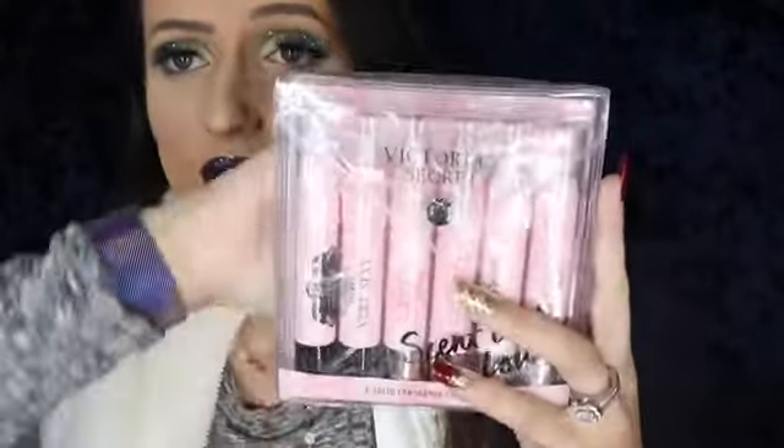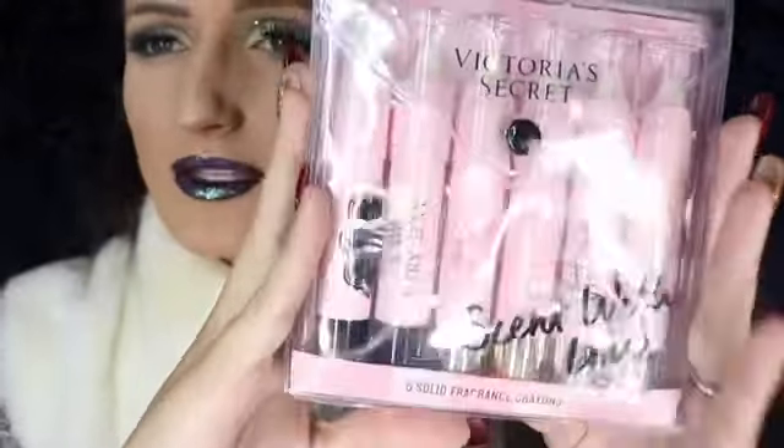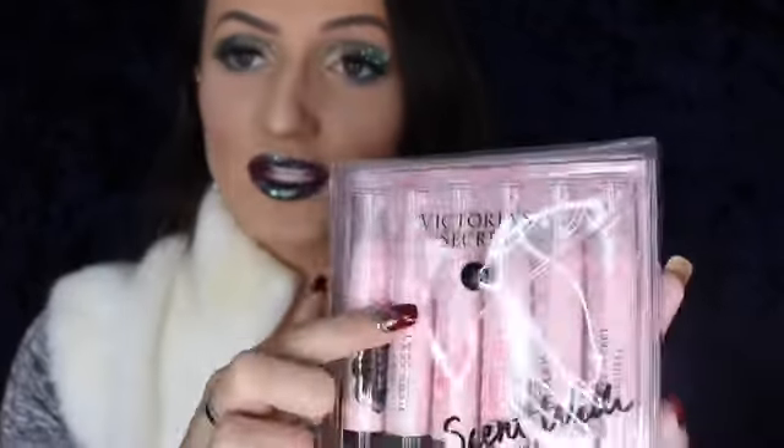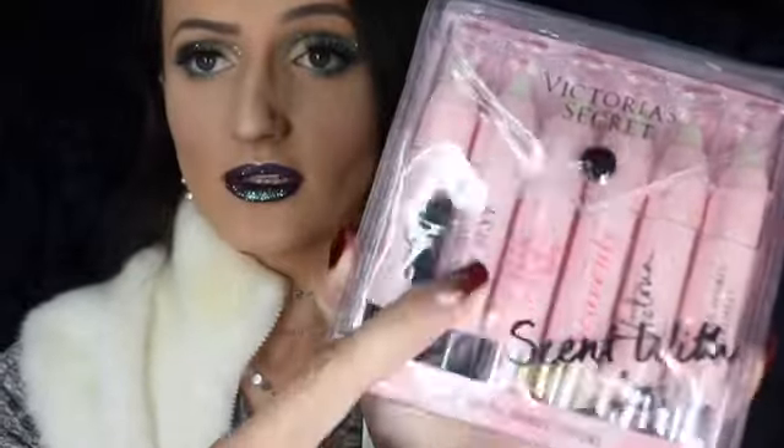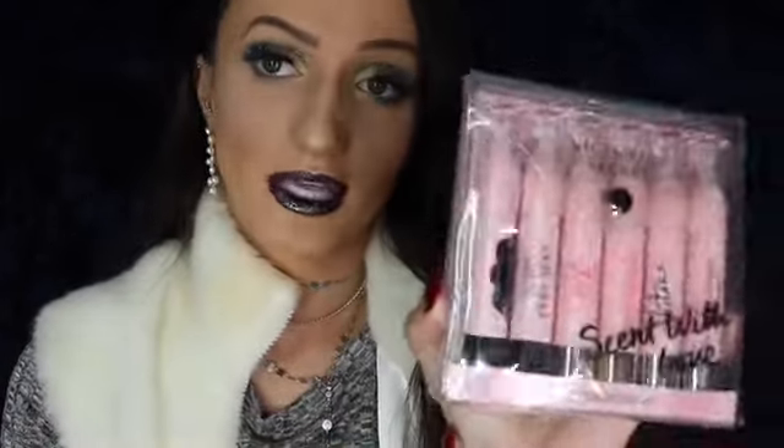My mom also picked up these Victoria's Secret fragrance crayons — when I saw these I was like, 'Is this a real thing?' They're like lip balm sticks but for fragrance — you just rub them on yourself instead of using a rollerball perfume. She got Tease, Very Sexy, Angel, Only, Heavenly, Victoria, and Bombshell all in one set. I was so excited because every girl needs a fragrance in her purse, and who wants to carry the whole bottle? These are perfect.